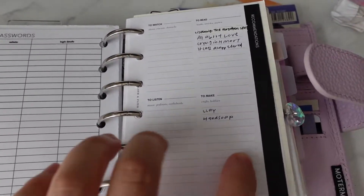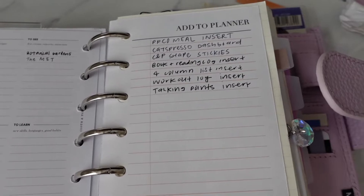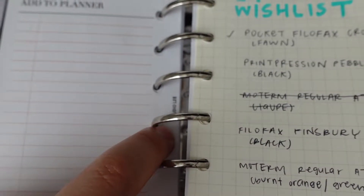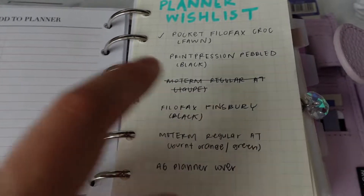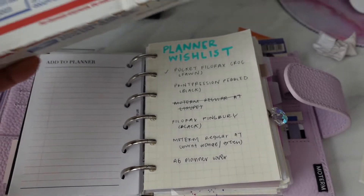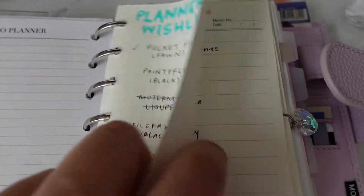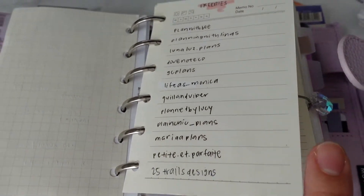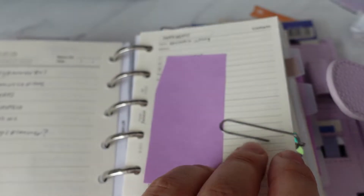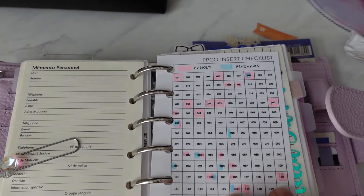Here is a recommendations insert from Cloth and Paper — I don't really use it that much but it's nice to have. I also have a freebie add-to-planner insert from Studio L2E. I have a random planners wishlist, and I actually just purchased a secondhand Filofax Croc in the color font, so I'm really excited about that. There are also some freebie at-a-glance handles, and some emergency contacts or personal information that I've covered up here. Finally a Peanuts Planner Co. insert checklist.